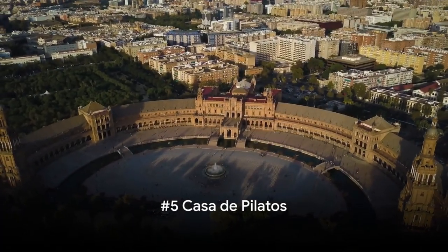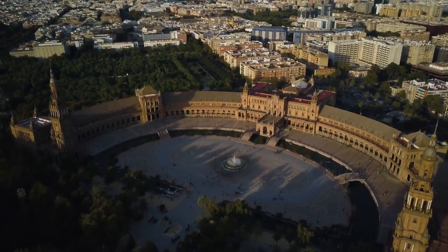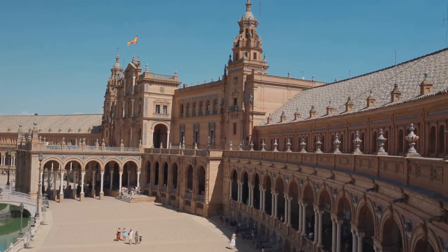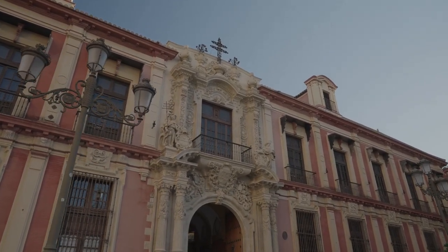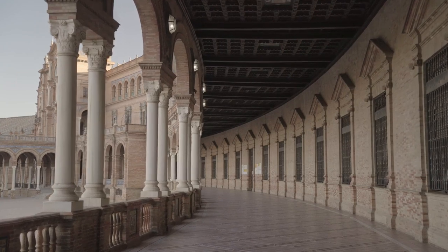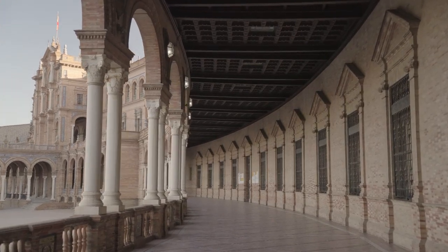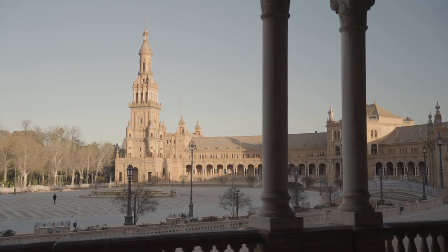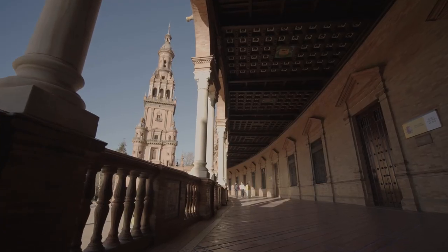Halfway through our countdown at number 5, we visit the Casa de Pilatos, an Andalusian palace that's a feast for the eyes. Built in the late 15th century, this stunning palace is a harmony of Italian Renaissance and Spanish Mudéjar architecture. From the intricately designed tile work to the grand archways, every corner tells a story of its rich history. The palace is named after Pontius Pilate, with legend claiming it as the model for the biblical figure's house in Jerusalem. The beautifully manicured gardens, with vibrant blooming flowers and the gentle rustling of leaves, create a tranquil paradise — a visit here is like stepping into a fairy tale.